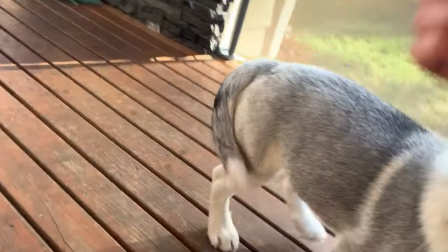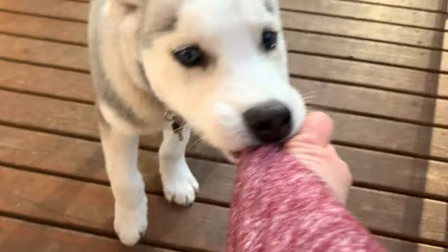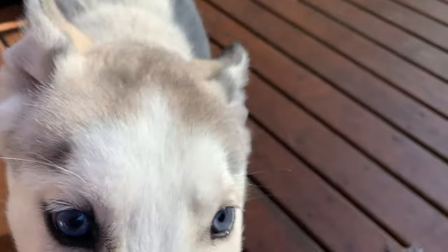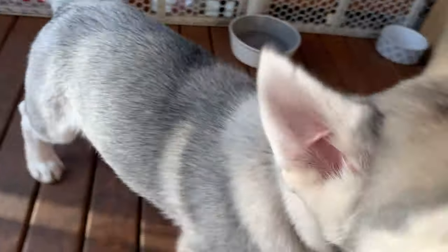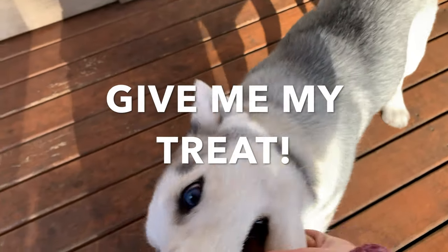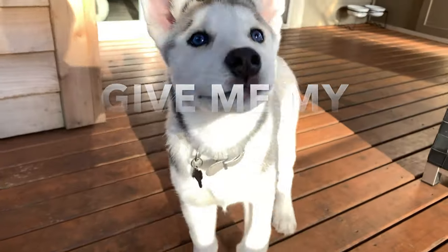Let's try this again. That's not what you're gonna do — we're not playing tug of war, we're trying to sit here. Leave it! Whenever they do something you don't want them to do, make sure you say 'leave it' — that way they learn that they cannot do that. Nico, sit!